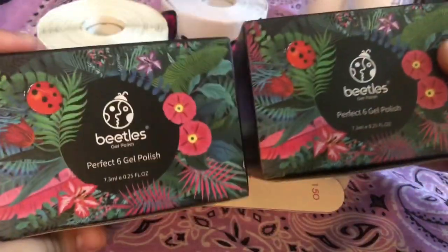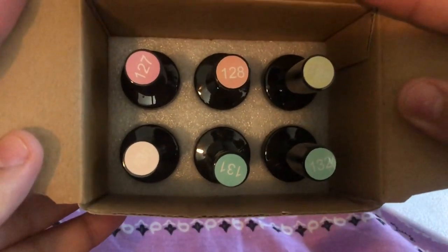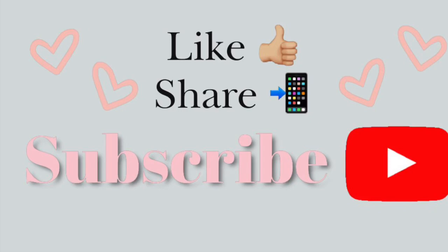I accidentally ordered two of these nail polishes — they're the pastel collection from Beetles. These are really, really pretty and you should go check them out; they're on Amazon. So that's it for today, you guys — like, share, subscribe, and I'll see you next time!